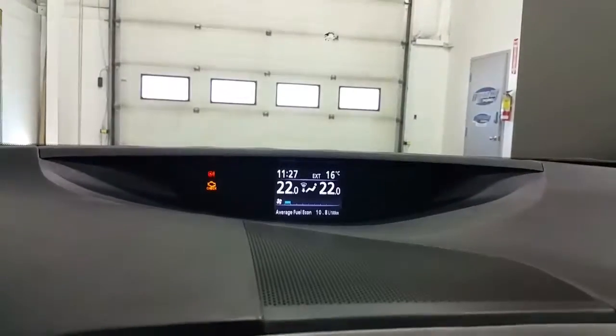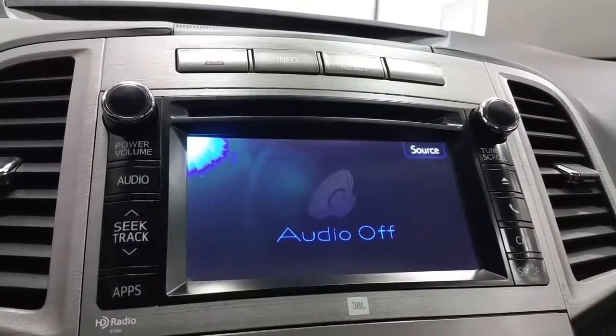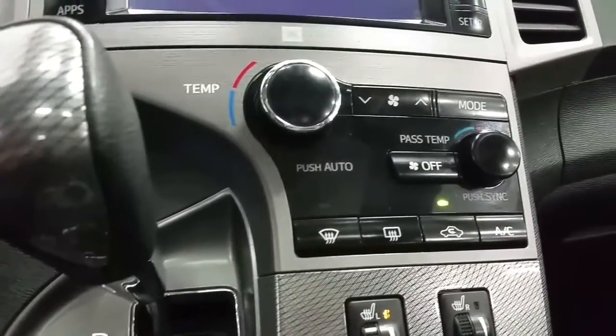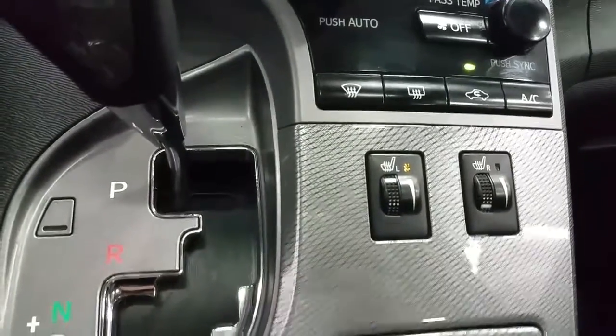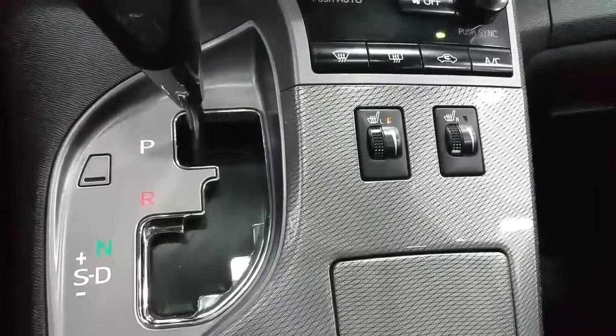It has an info center, a touchscreen with backup camera, CD player, and Bluetooth phone connection, dual-zone climate control with standard air conditioning and rear window defrost, heated seats for the driver and passenger, and a manual mode sport shifting automatic transmission.